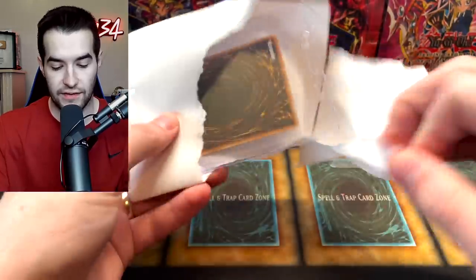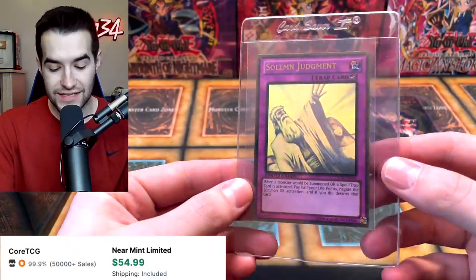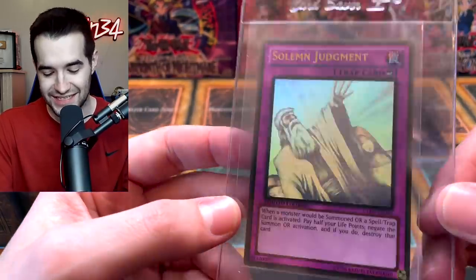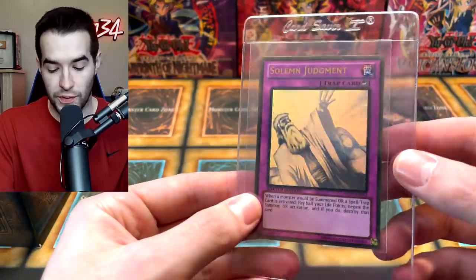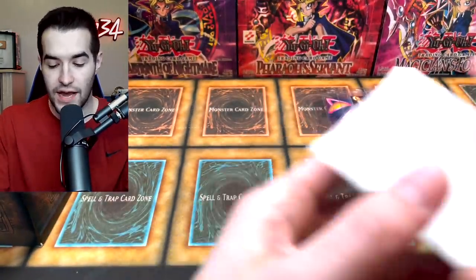There's one more — another full art one. If he sent us all three... okay, this is something else. Oh, a Solemn Judgment Ghost Rare! I love this because I tend to put these Ghost Rares in my decks. I bet he pulled this from one of his Ghost Rare openings — he's done several of those Haunted Mine openings. That's really, really cool.